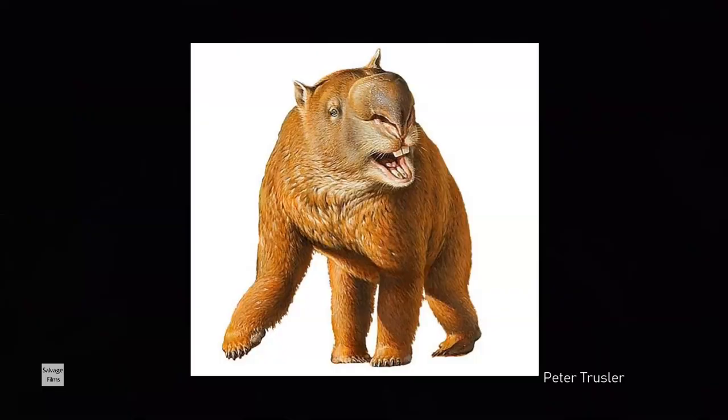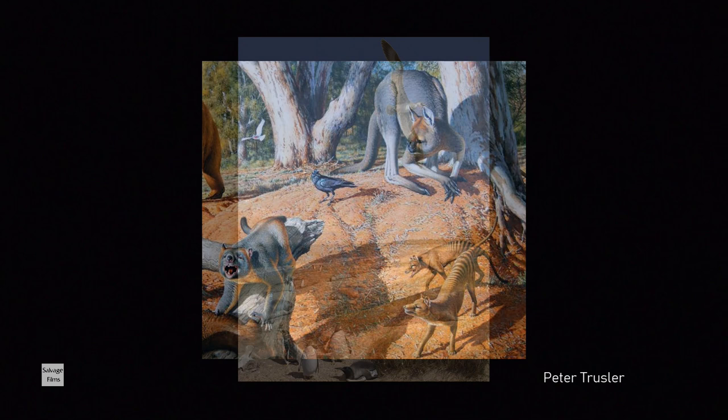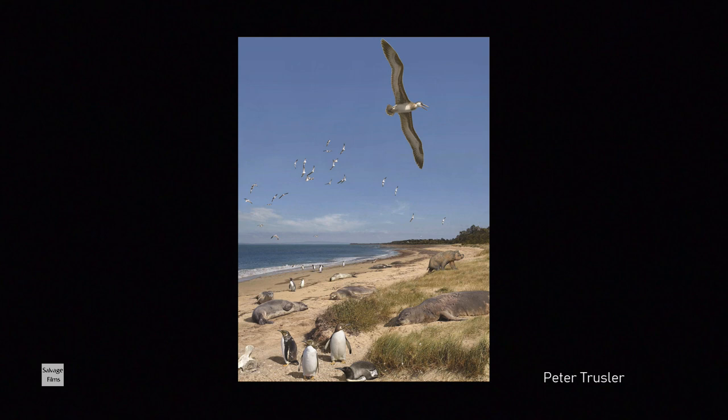The variety of fossils you find here is extraordinary. Another reason this site is important is that both land-based and sea-based animals are found. They have found parts of diprotodon, which is like a 500-kilogram wombat that would have roamed this area, parts of seal and penguin — penguins almost the size of large emperor penguins in the Antarctic. This bay used to extend inland quite some kilometers and over millions of years has been filled in, the sandstone thrust up out of the rock, and it's what's eroding into the water that releases fossils like this.